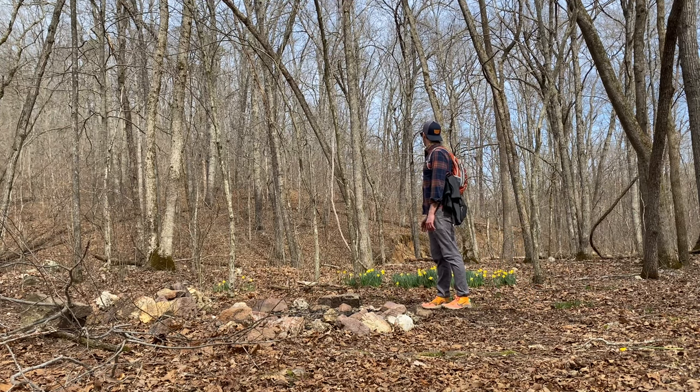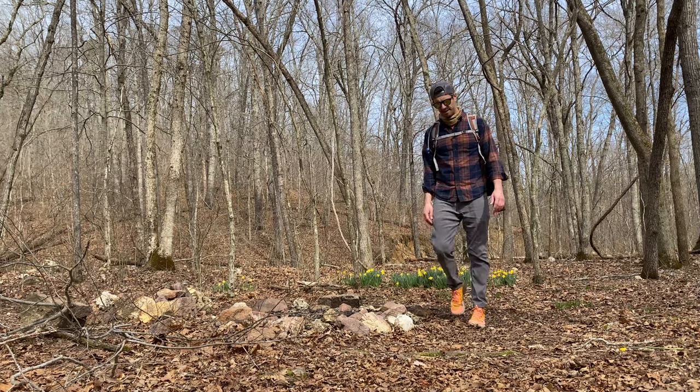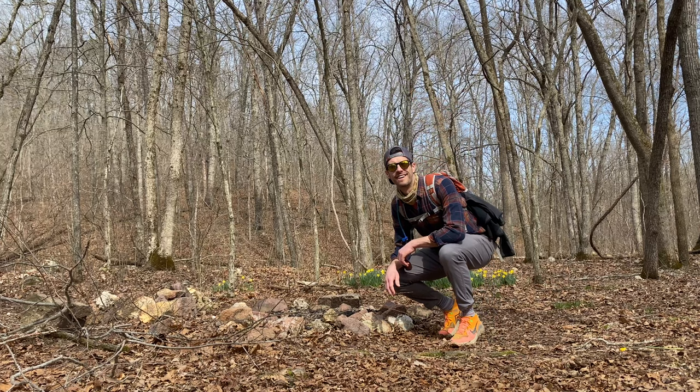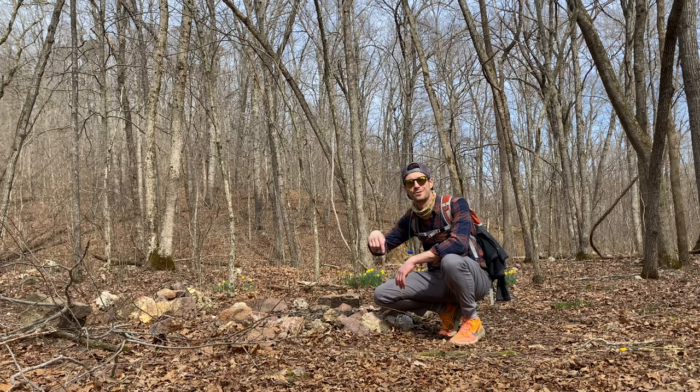I've got a water crossing right over here. I'll mark it on my AllTrails if you want to check it out — the link will be in the description below.